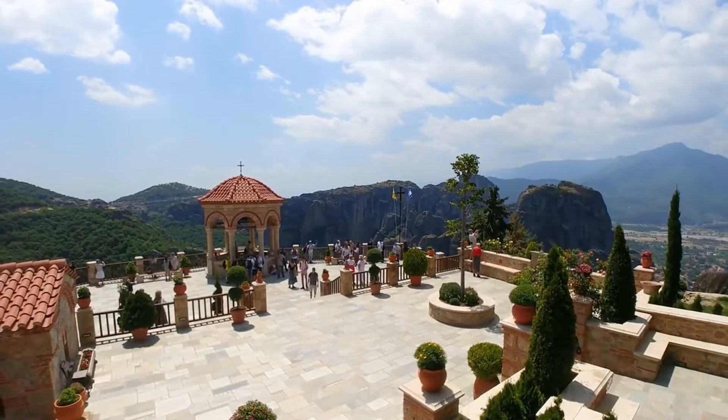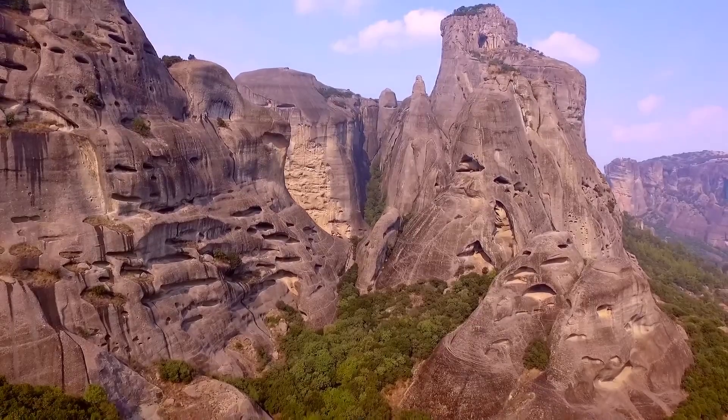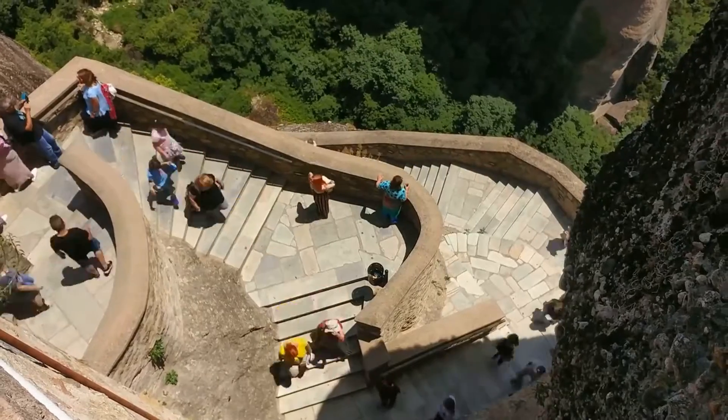Rising from the plain of Thessaly in mainland Greece, Meteora is a captivating group of vertical rocks, rising up to 300 meters high, which time has twisted into odd and beautiful patterns.